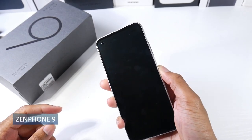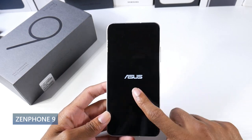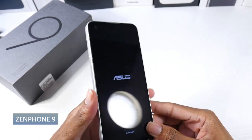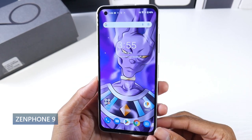Next is the Asus Zenfone 9, a phone I really, really love. I actually think it's one of the best compact phones you can get this year. I absolutely love the design on here. It does have a textured plastic back with an aluminum frame, and it still feels premium. It's IP68 dust and water resistant.